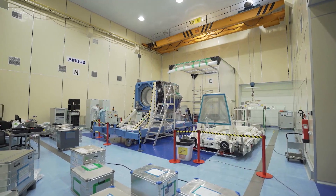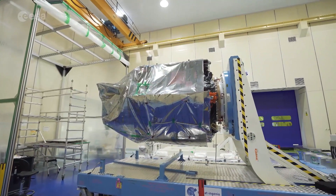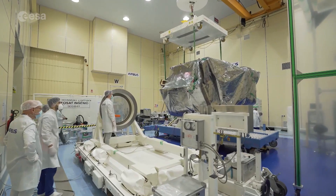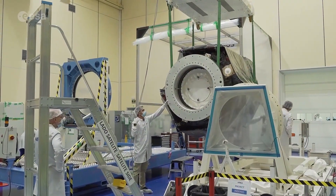In an Airbus cleanroom in Madrid, the SEOSAT Ingenio satellite is being prepared for shipment to Europe's spaceport in Kourou, French Guiana. By the end of 2020, this brand new Earth observation satellite will be launched into orbit on a Vega rocket.